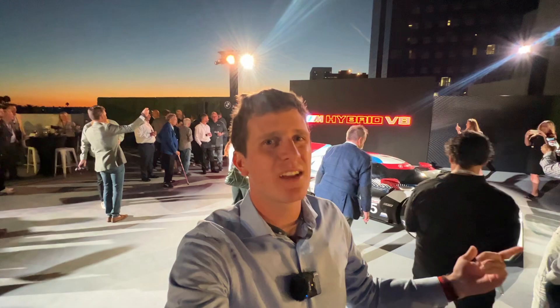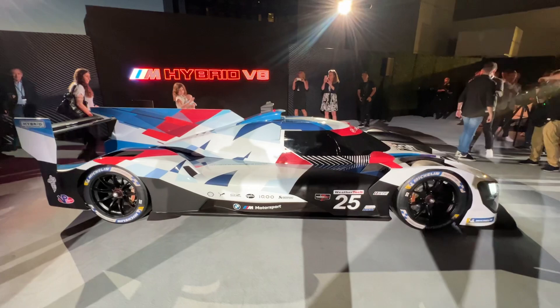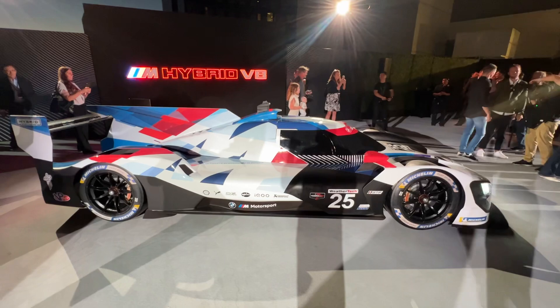Hey everybody, Tommy coming at you from beautiful California, where BMW has flown me out to check out something really cool — the BMW M Hybrid V8. In this video, I'm going to give you a full tour of this new race car, talk to you about what makes it so cool, and talk to you about BMW's future plans with this vehicle.